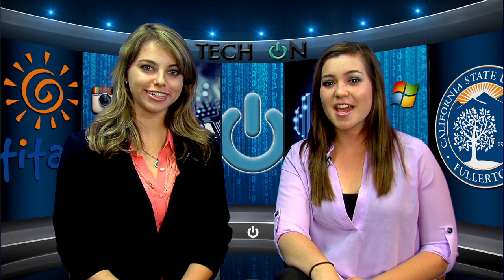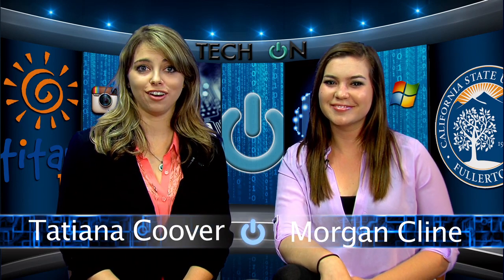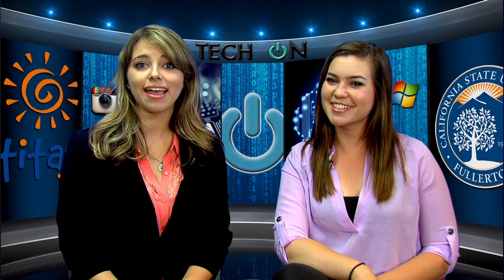Hello, I'm Tatiana Coover, and I'm Morgan Klein, and we're here to help you get your tech on. A one-stop shop for the latest apps, devices, and computer software, bringing you the current trends in media and technology. This is Tech On.